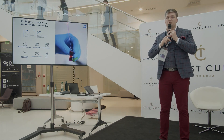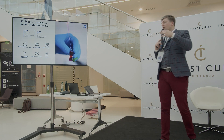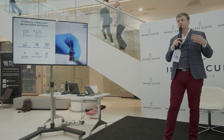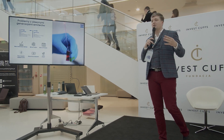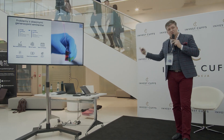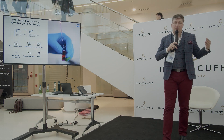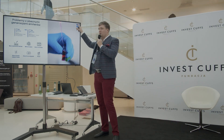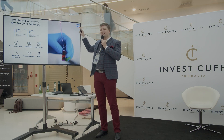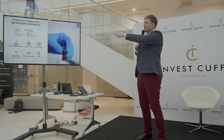Jest jednak bardzo duży problem z emiterami, które są dzisiaj wykorzystywane przez przemysł – używają metali ciężkich. 70% światła emitowanego przez ekrany to jest światło niebieskie, a emitery niebieskie są najmniej efektywne. Dlatego wyświetlacze są energożerne i drogie. Co więcej, z racji tego, że obecnie używane emitery mają w sobie metale ciężkie, po paru latach będziecie Państwo widzieli poświatę swojej ulubionej stacji telewizyjnej – logo. To jest efekt wypalenia, powodowany przez to, że te metale ciężkie są niestabilne i wypalają się w ekranach.